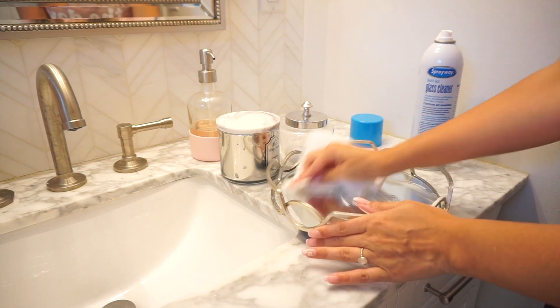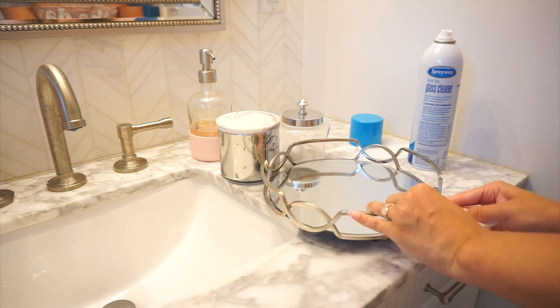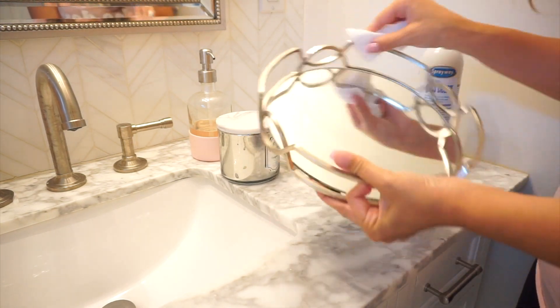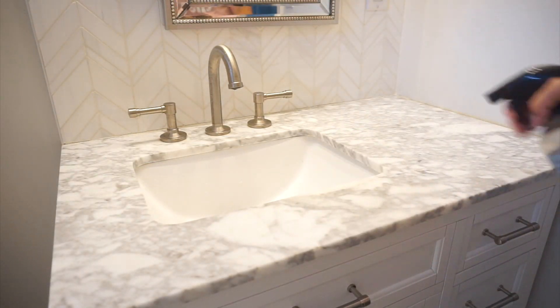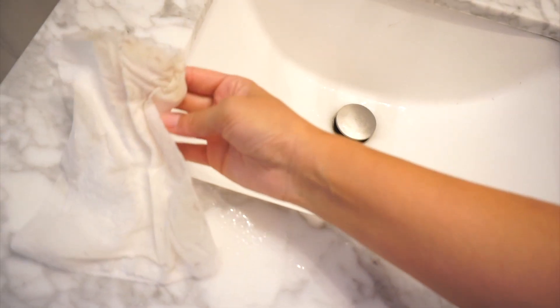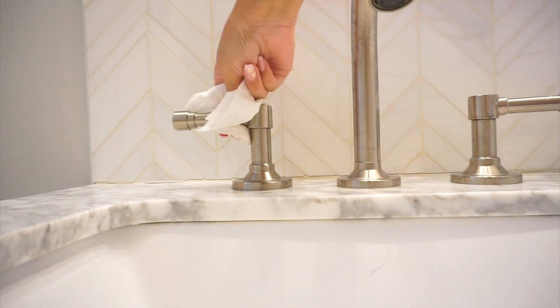After I'm done with the mirror, I was also spraying other mirrored pieces such as the tray that I keep with a little candle, cotton balls, hand soap, and things like that - then wiping those down as well because they collect dust. Then I worked my way with spraying some countertop cleaner as well as cleaning off all the faucets.